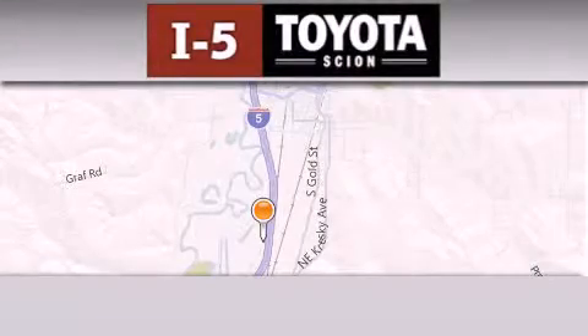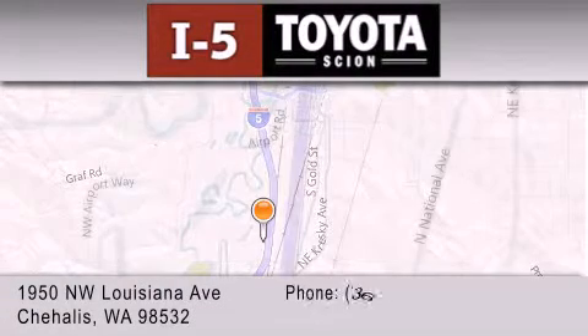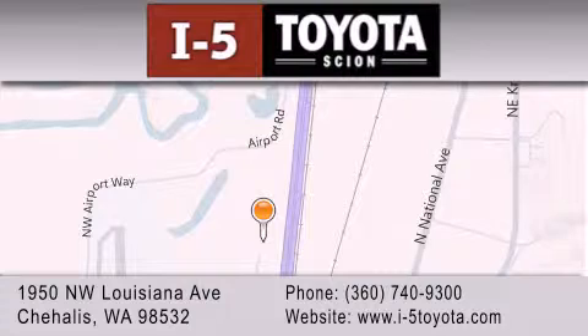I-5 Toyota is located at 1950 Northwest Louisiana Avenue in Chehalis. Our goal is to exceed all of your expectations to ensure that you'll return for future visits. We'll see you later.